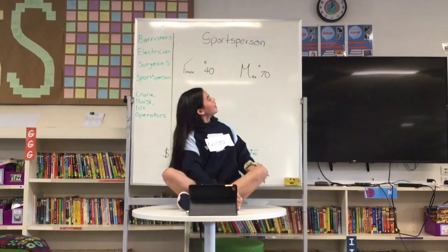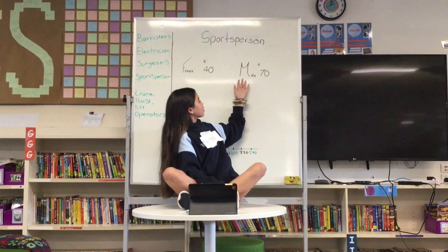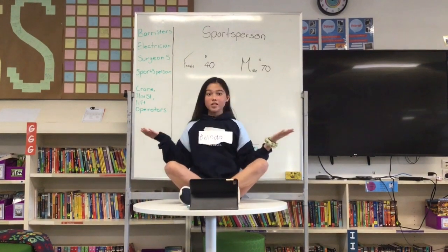Hi, I'm Melinda, and today we're finding out the difference between a female sportsperson and a male sportsperson. A female earns up to $40 an hour, whilst a male earns up to $70 an hour. What's the difference?